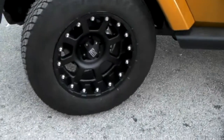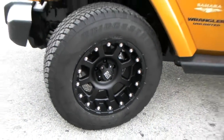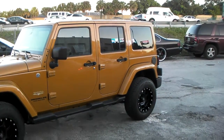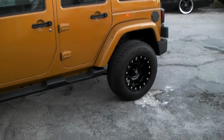Right now we're looking at the XD Series Strike. This is the 18x10 — you can see it has a pretty big lip on it. This is the stock tires for the Wrangler; this is a brand new Jeep, straight off the lot. It's an 18x10 in the back with the stock 18-inch tires.